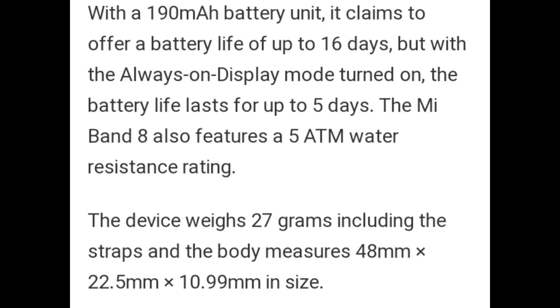With a 190 mAh battery unit, the device offers a battery life of 16 days. However, with always-on display mode turned on, battery life lasts for 5 days. Mi Band 8 features 5ATM water resistance rating.